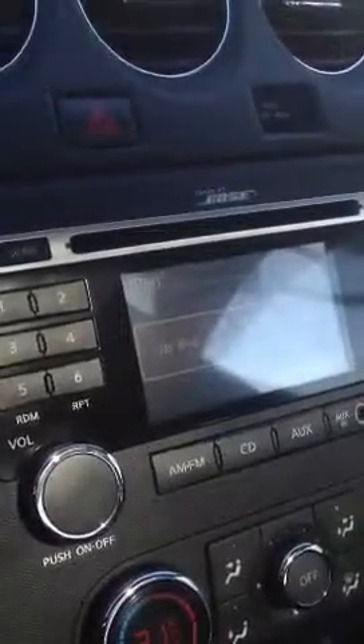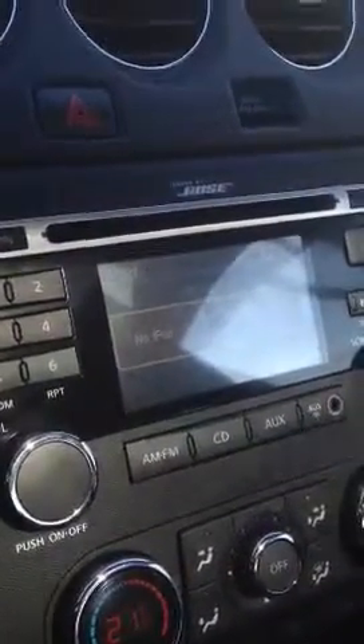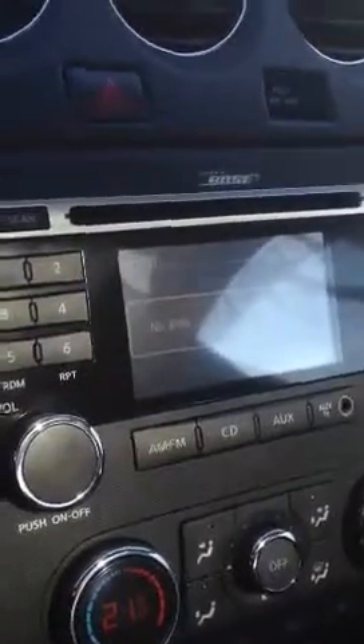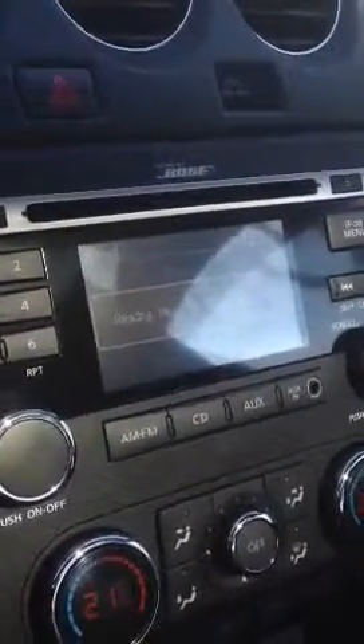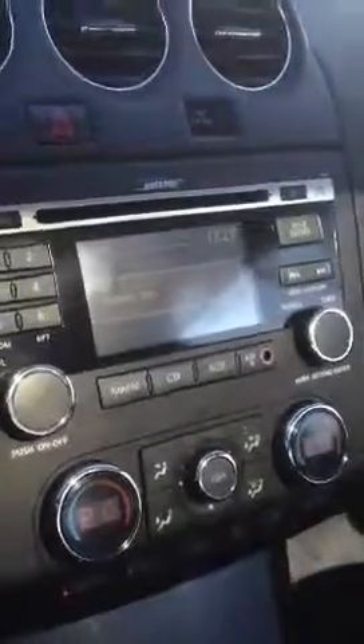I'm going to turn this around quickly. Down there you can see the white cord, it plugs into a USB plug, this is in the center console here. And you can see on the dashboard, currently it's showing that there is no iPod connected to the car. Now if I take the white cord and plug it into the base of my phone, you can see the screen changes and now it's going to reading files.